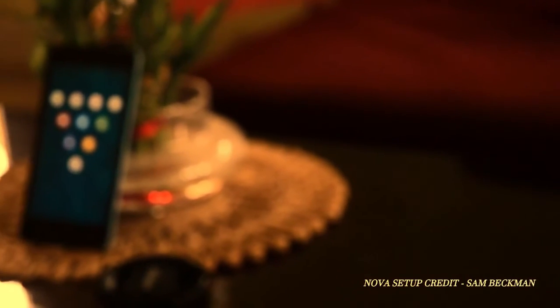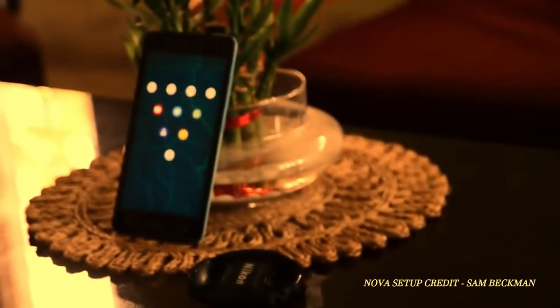TechBoys here. Today we are going to show you 5 such apps which you should download right now. Let's get straight into it.